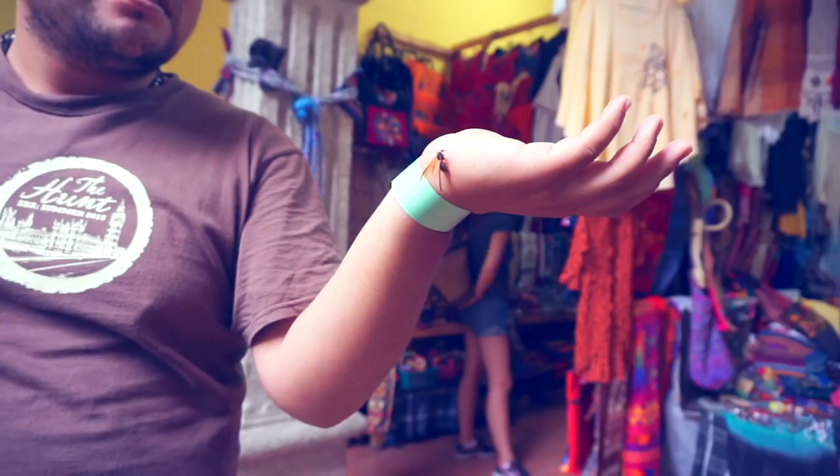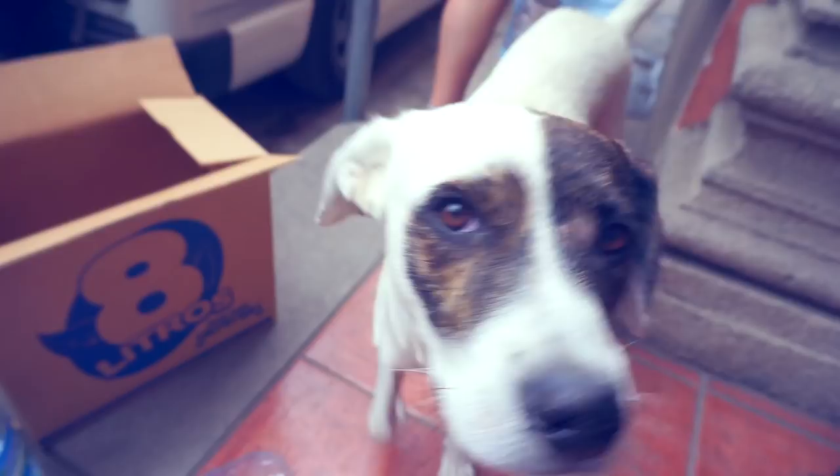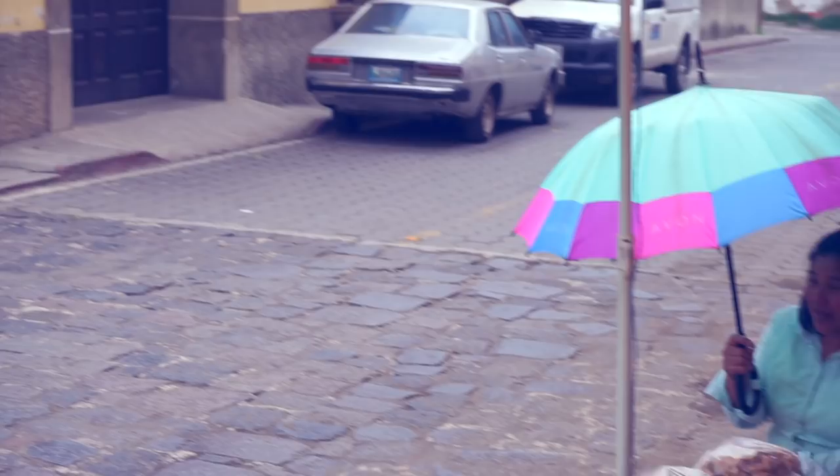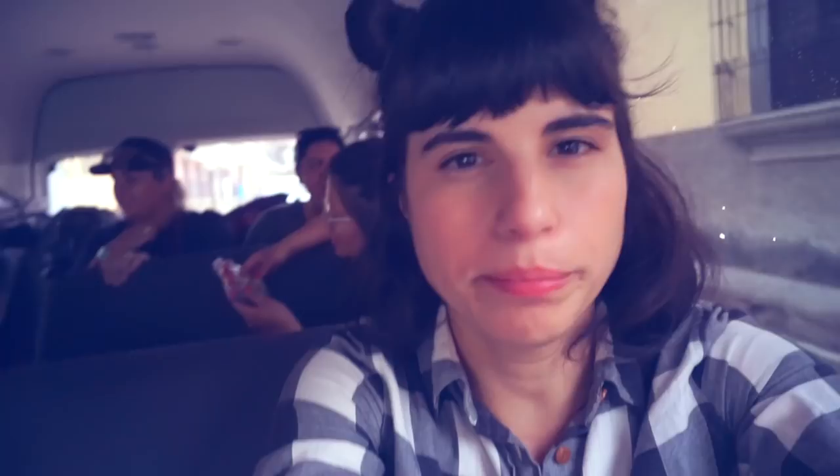Can I hold it? Yeah, you can. She says the bigger ones bite but these ones are okay. He does whatever he wants — he's a stray dog — but I love it.